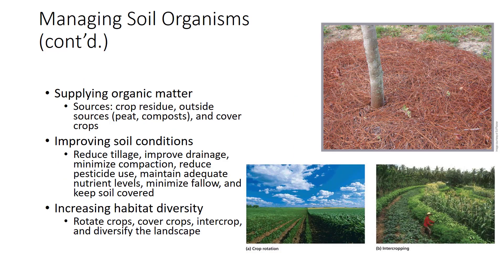A constant supply of fresh organic matter is needed as a food source for most soil organisms—this is the most important factor for successful microbe populations. Organic matter comes from a variety of sources such as crop residues, outside sources like peats, manures, and composts, and cover crops. Soil organisms cannot thrive unless conditions are correct. Soil microbes are sensitive to temperature, moisture, oxygen content, soil pH, and supplies of nutrients they need, and these can be managed by soil users.